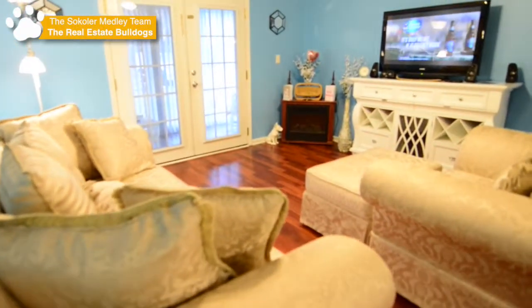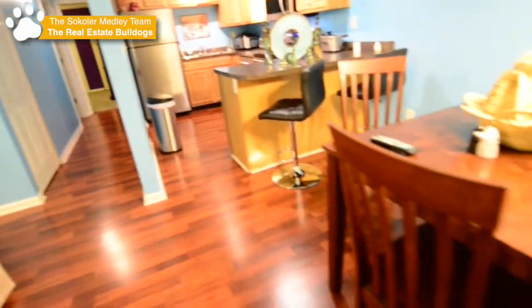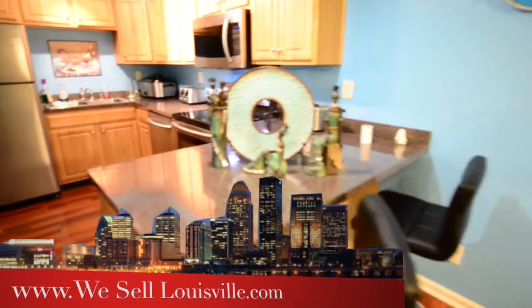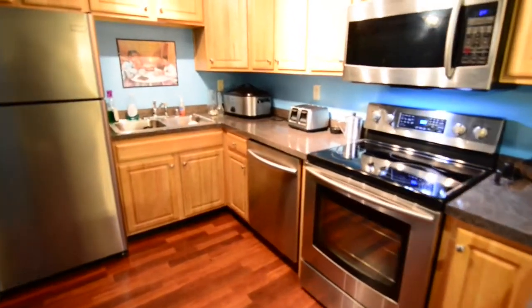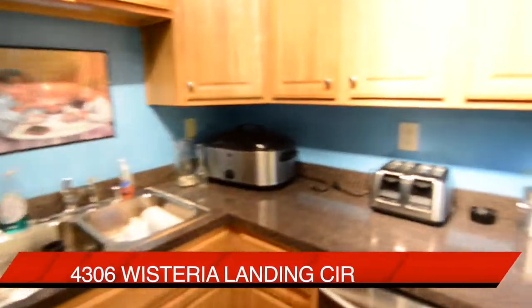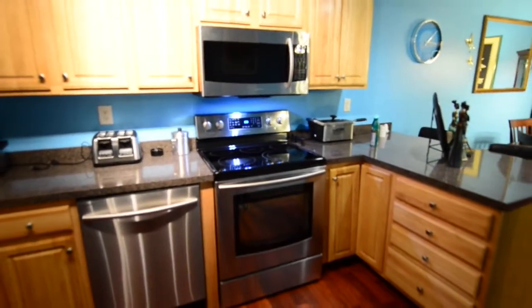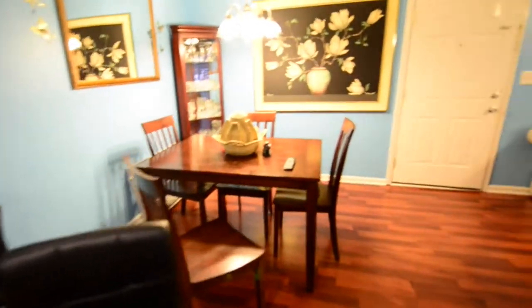Inside, you notice immediately the wood floors — they're in great condition. The living room is wide open to the dining area and, of course, open to this updated kitchen. Just take a look at the great lighting, beautiful cabinets, and stainless steel appliances. It's the perfect place to spend an afternoon, evening, or even cook a great breakfast. Looking back from the kitchen gives you the complete picture of the dining area and living room.